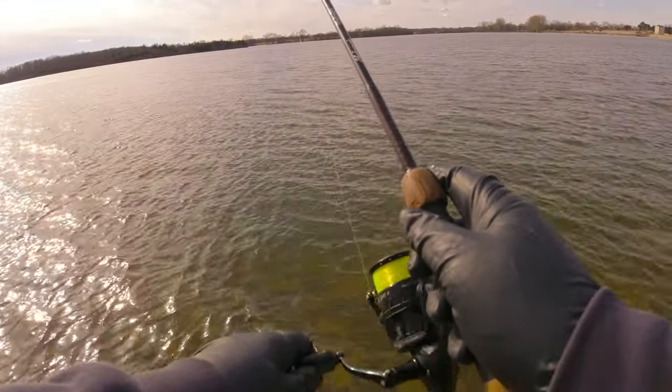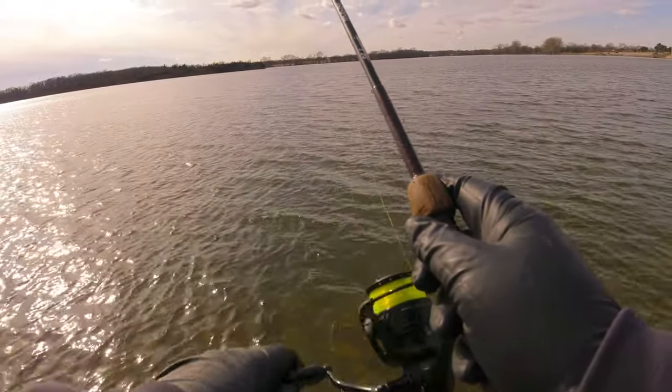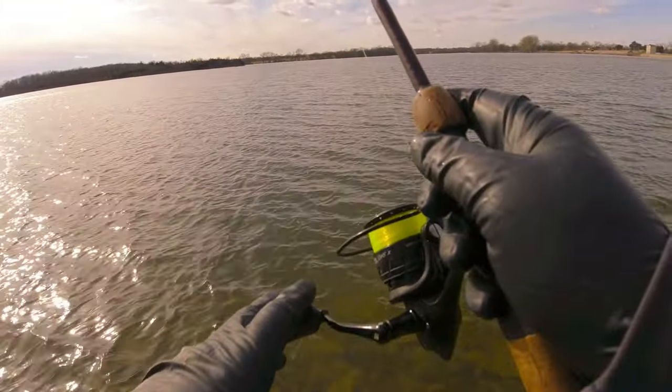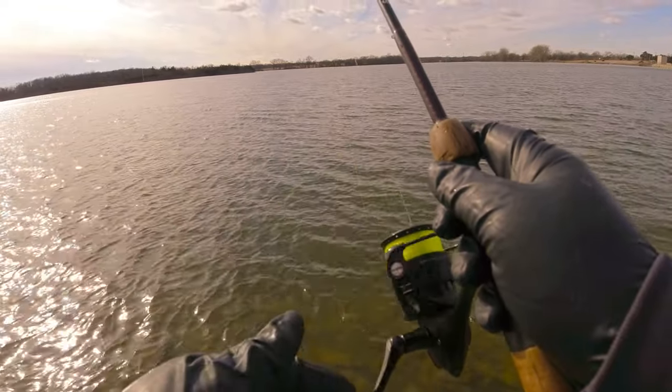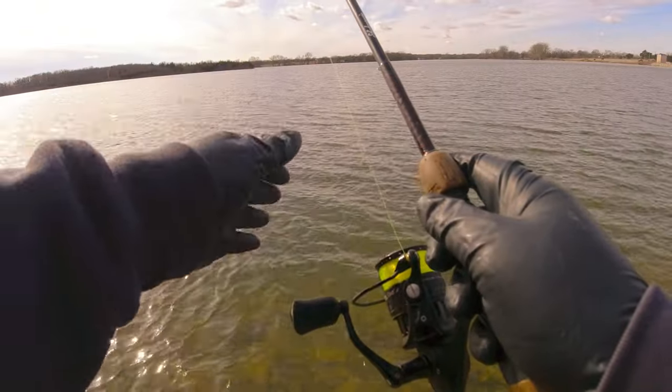We're making good, hard, solid casts. I'm throwing as hard as I can. Throw it out there. Let it hit the water, let it sink. I'm counting to about 10. Just slowly turning the reel just to keep my slack in so I can feel the bite if I get a bite on that fall.